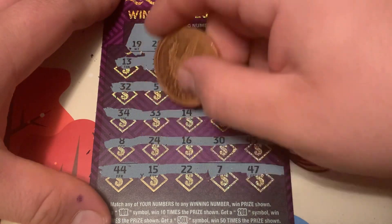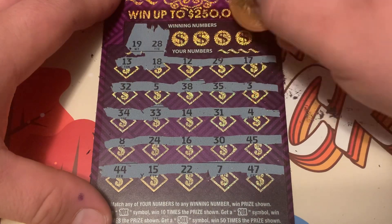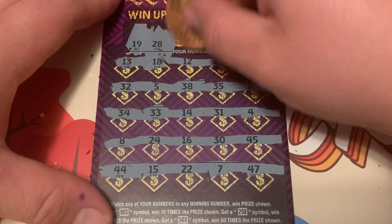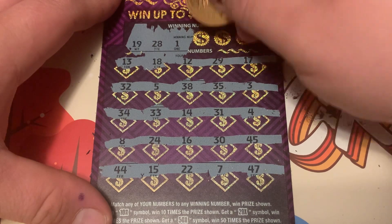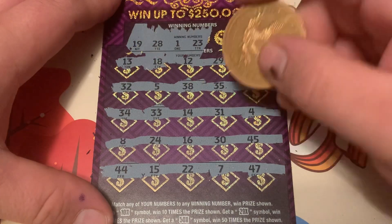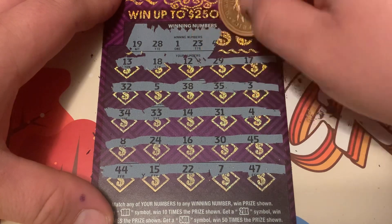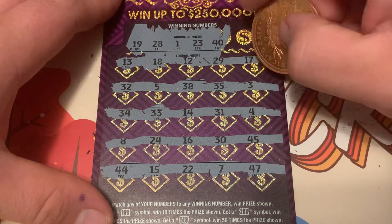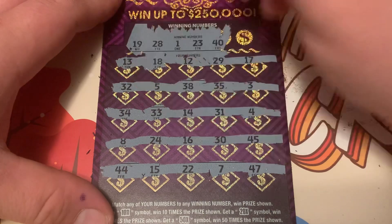28 — we have 28. We have one. No one. We have 23, we have 24, we have 40. No 40.